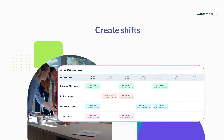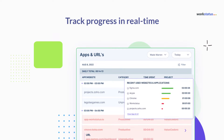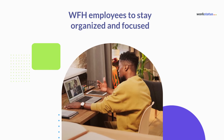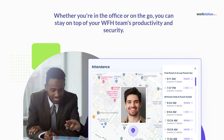WorkStatus's scheduling feature allows managers to create shifts, set deadlines, and track progress in real time. This feature helps work-from-home employees to stay organized and focused, ensuring that projects are completed on time and to a high standard.